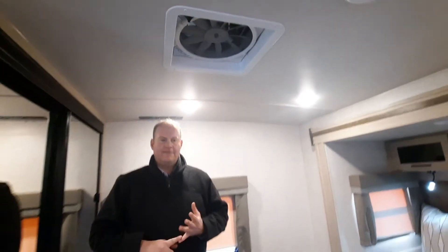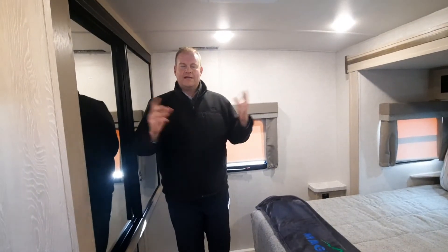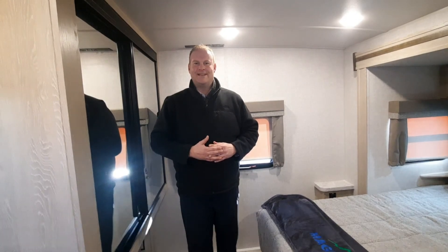Every Flagstaff also comes with a MaxAir fan and vent covers. That concludes today's video — I really hope you enjoyed this 25 FKBS. Give us a call at Magic RV at 403-362-866. Ask for Dave, Chase, or Tony and we'll be able to help you out. Thanks a lot.